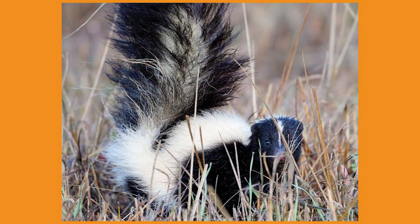I hope you enjoyed learning a little more about striped skunks. Thanks for tuning in!